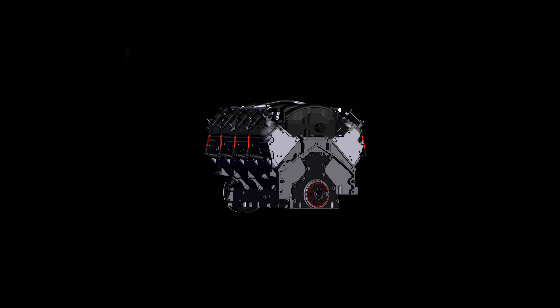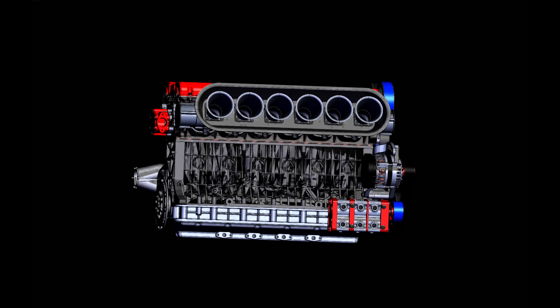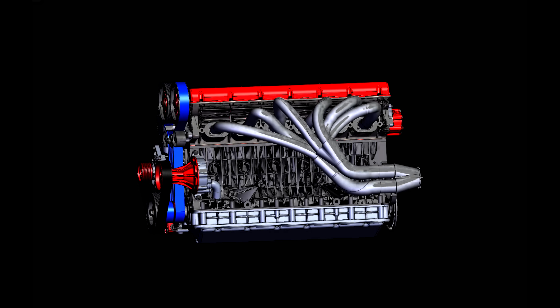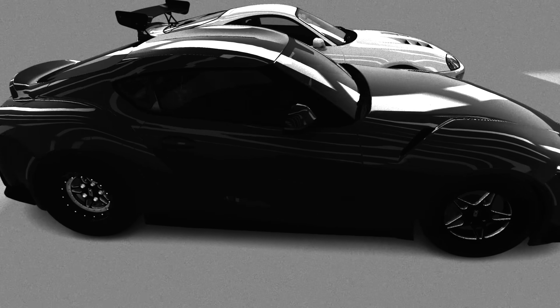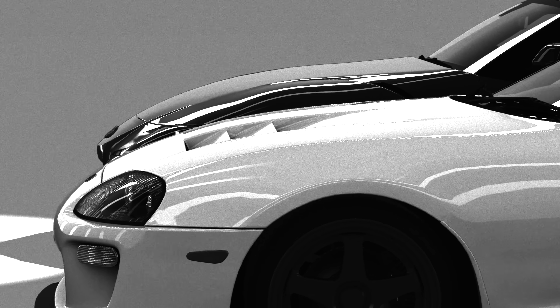If you're a connoisseur of internal combustion engines like me, you've probably noticed that 90% of the engines we put on a pedestal as the greatest of all time were all engineered and designed in the 90s to early 2000s — the LS, the 2JZ, the Modular 4, Honda engines, and the list goes on. This brings up one of the most debated topics in the car community: are older engines actually better?